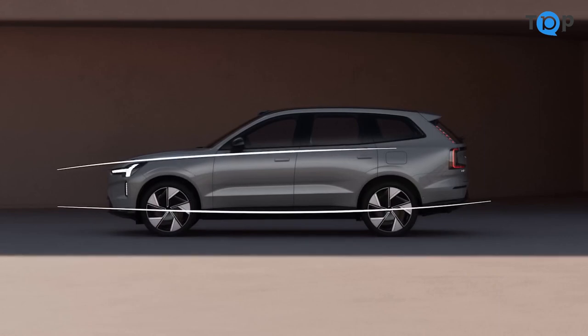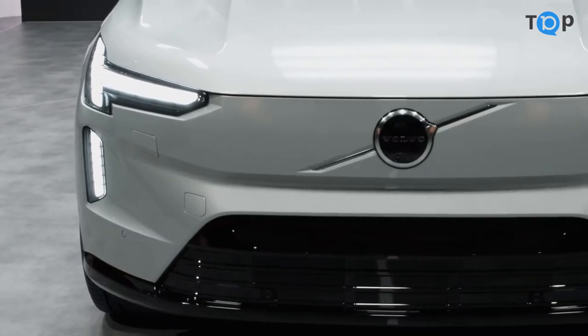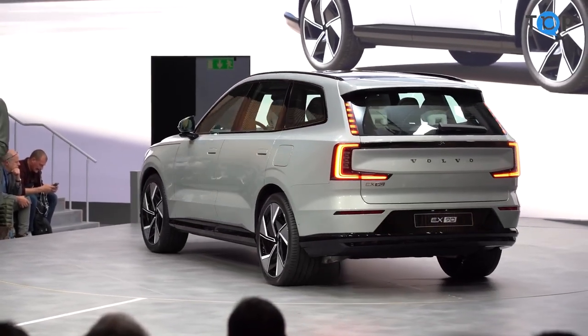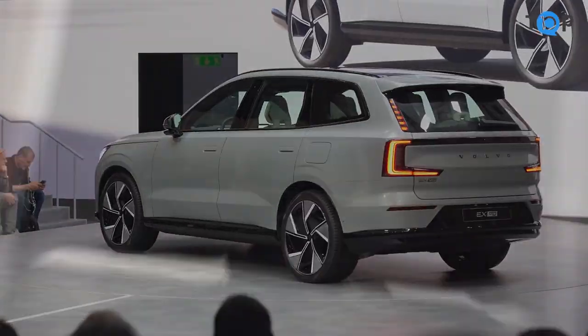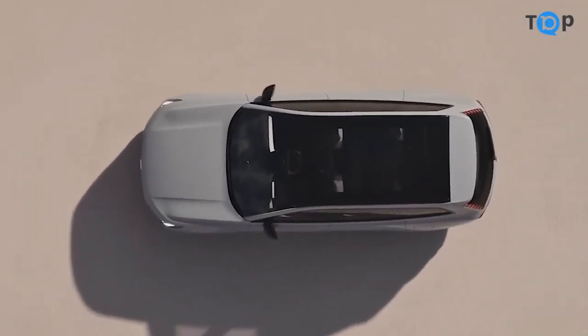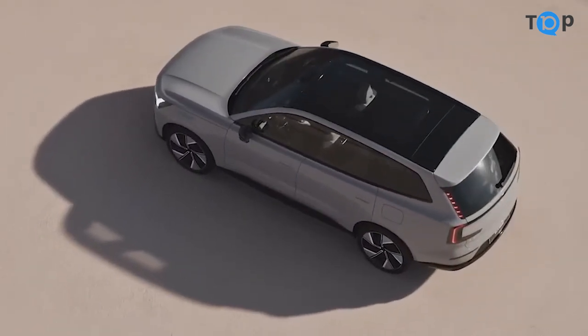So, what's the verdict on the Volvo X90 overall? I was extremely impressed with this SUV. It offers a great combination of style, performance, comfort, and safety, and it's competitively priced for a vehicle of its caliber. If you're in the market for a compact SUV, I would definitely recommend giving the Volvo X90 a closer look. Thanks for watching, and be sure to hit the like and subscribe buttons if you enjoyed this video.